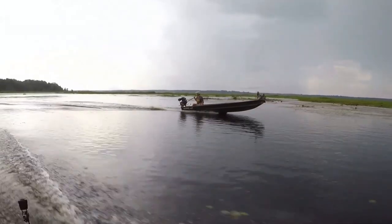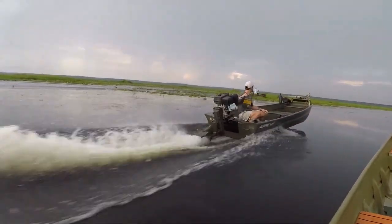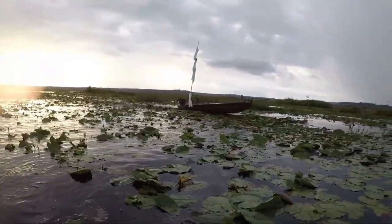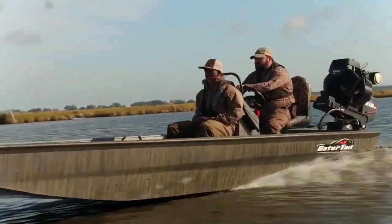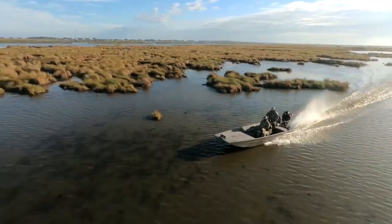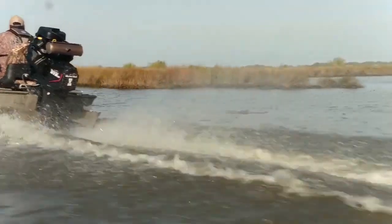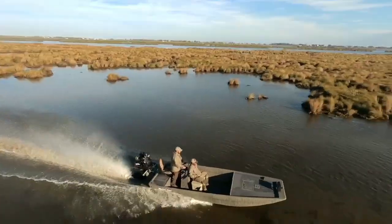Surface drives are like the off-roaders of the marine world — able to power through where others bog down, but a bit rougher around the edges when it comes to comfort and ride quality. In a shallow bay or marshy swamp, the surface drive eats obstacles for breakfast. But if you're hauling across big water with gear, guests, or distance in mind, the outboard's balance of speed and control can't be beat. So who's faster? Technically, it's a tie — until you consider where you're going. Then the winner becomes crystal clear.